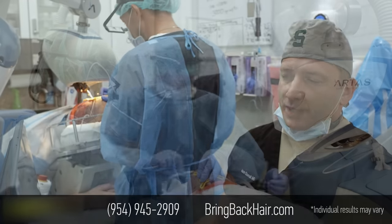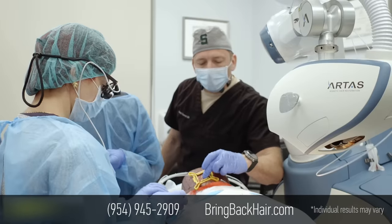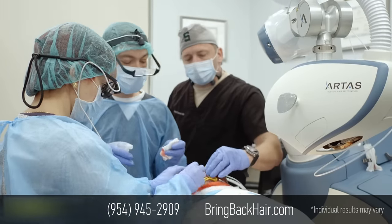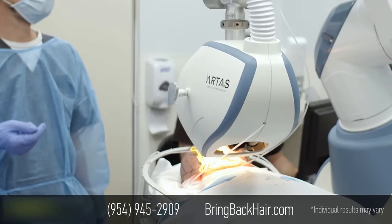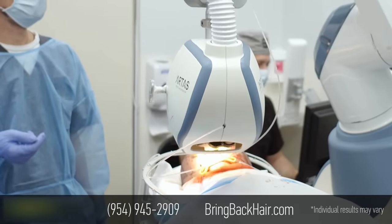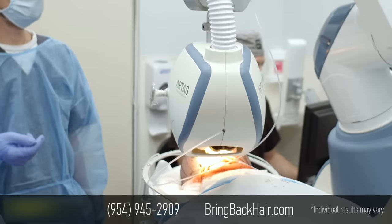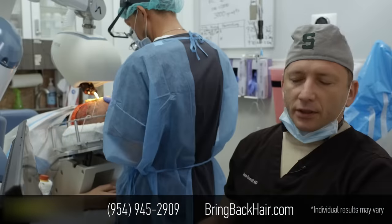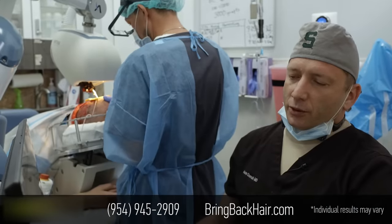We finished robotic site making yesterday at 8 p.m. — it took us roughly around two hours. It's not necessarily required to split it into two days, but since it's a larger than average case, we decided to split it into two parts.